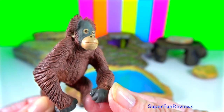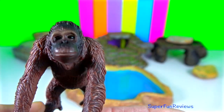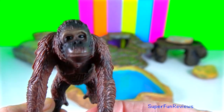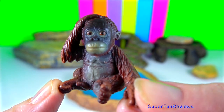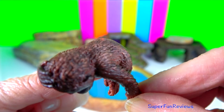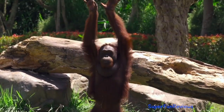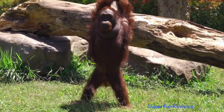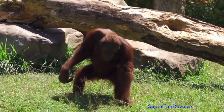Orangutan hands have four long fingers but a dramatically shorter, opposable thumb for a strong grip on branches as they travel high in the trees. Their feet have four long toes and an opposable big toe, giving them hand-like dexterity. The hip joints also allow for their legs to rotate similarly to the arms and shoulders.